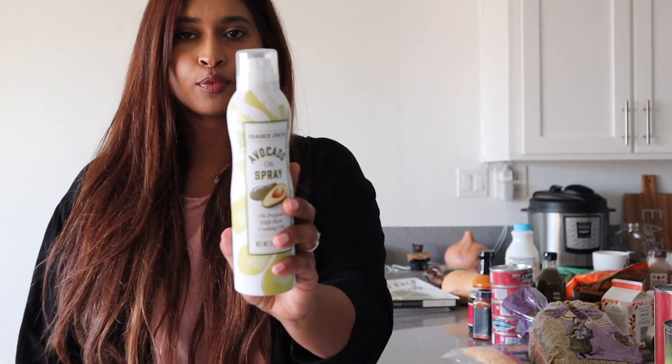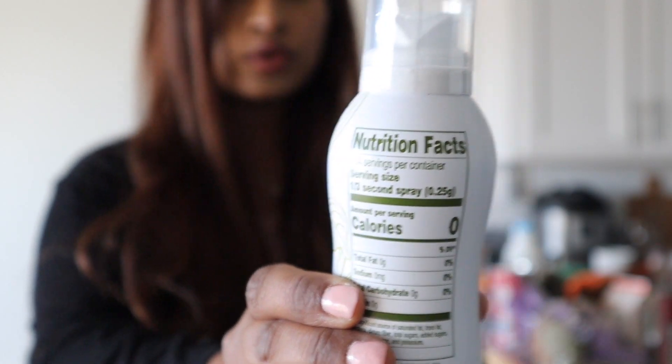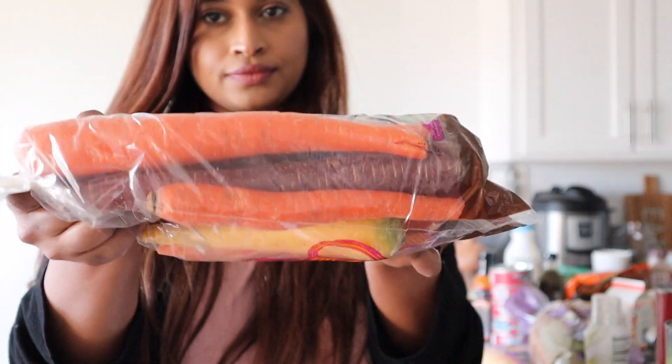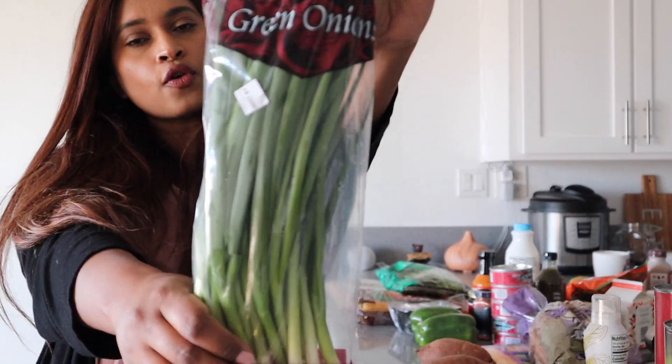I also got this avocado oil spray for $3.49 — look at the packaging, it's so beautiful, and it's zero calories. Then for basic groceries: butternut squash $1.79, rainbow carrots $1.99, mini creamy brown mushrooms $2.29, baby spinach $1.99, green bell peppers at 69 cents each — I got a few since they're often 99 cents or more elsewhere — sweet potatoes at 89 cents each, English peas $3.49, and green onion $1.29.